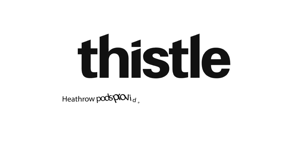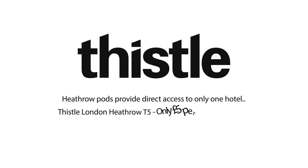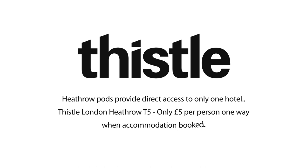Heathrow Pods provide direct access to only one hotel — Thistle London Heathrow T5. Only £5 per person one way when accommodation booked.